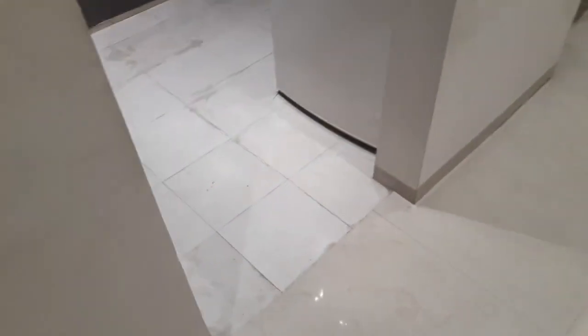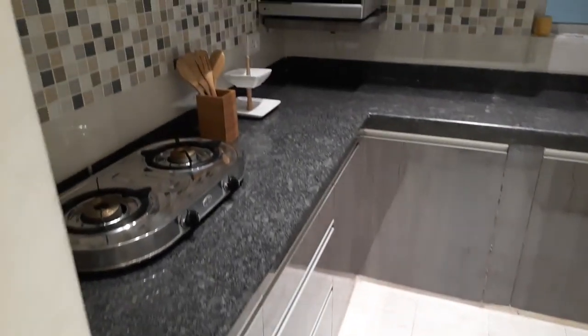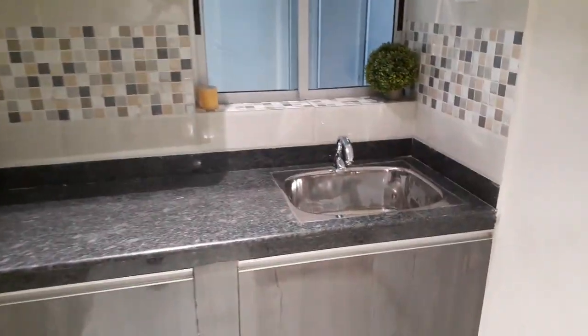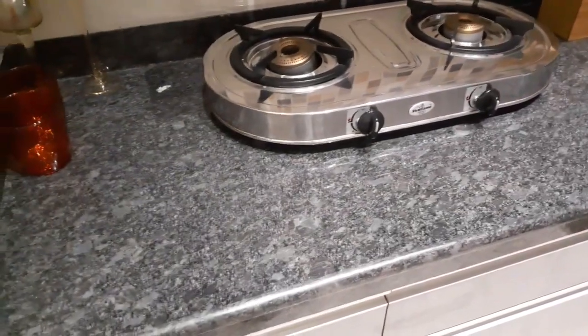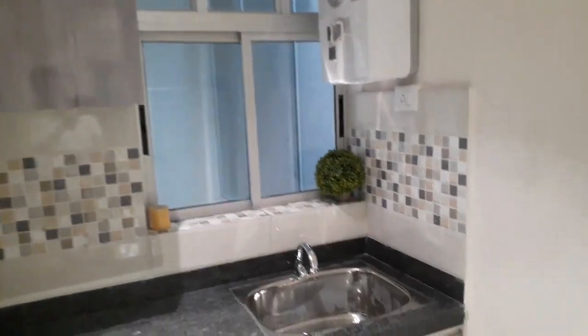We are entering into the kitchen space. It's an L-pattern kitchen, and you can see the countertop — it's a black granite countertop. You can also do some furnishing over here; this is just a model to give you an idea.